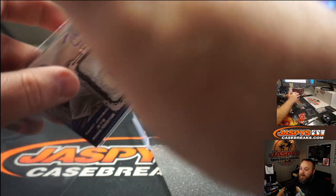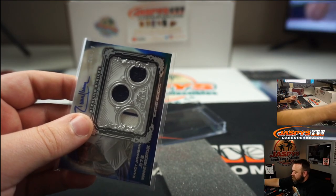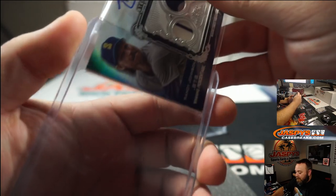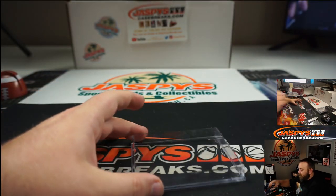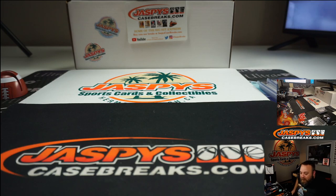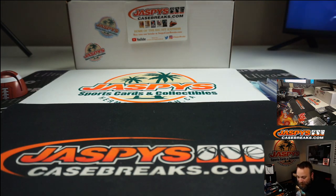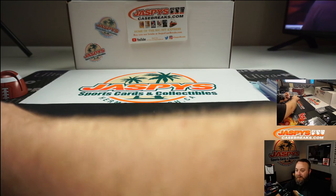Who guessed Randy Johnson? Will! John, I think you need to update your stream — refresh it. Because you're guessing Pedro and we already showed the card, so you might need to do an update.